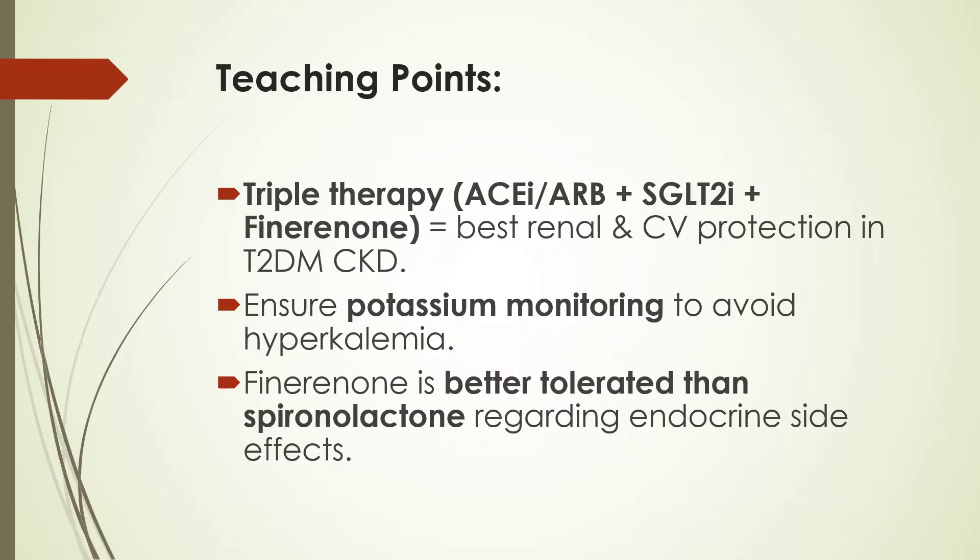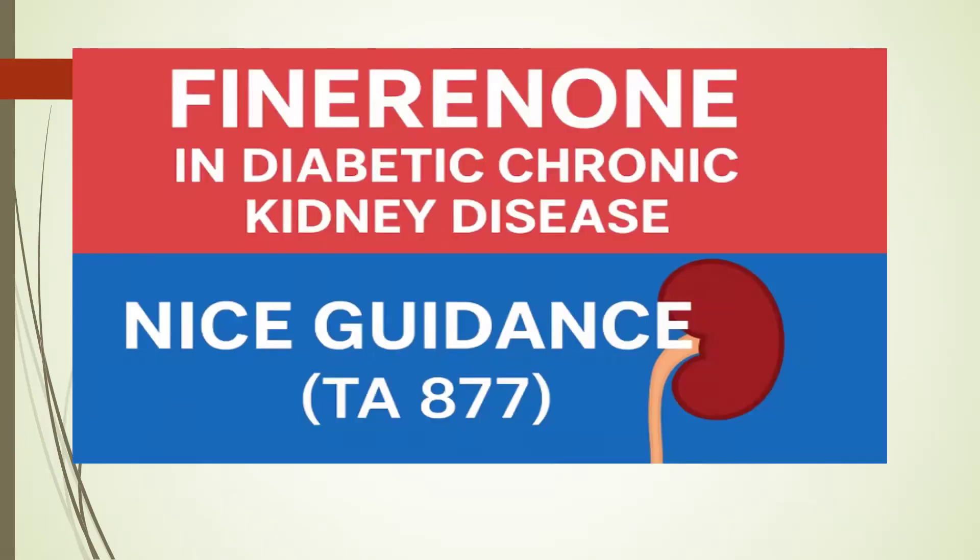Some teaching points to keep in mind with this case scenario: ACE inhibitor or ARB plus SGLT2 inhibitor — adding finerenone will give us the best renal and cardiovascular protection in type 2 diabetic patients with chronic kidney disease. We should ensure potassium monitoring to avoid hyperkalemia. Finerenone is better tolerated than spironolactone regarding endocrine side effects.